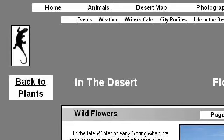Try also our second ranked site www.in-the-desert.com, especially the page on desert flowers, wildflowers, and scorpionweed. Here's the link.